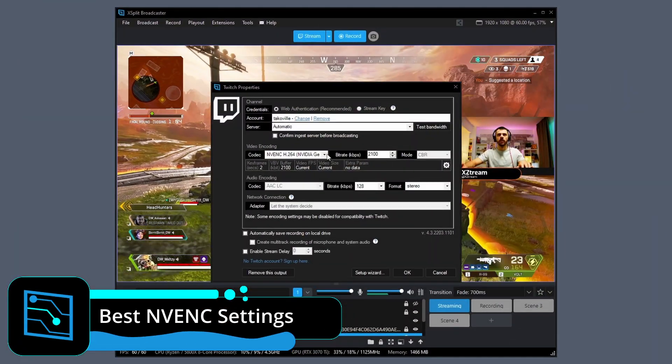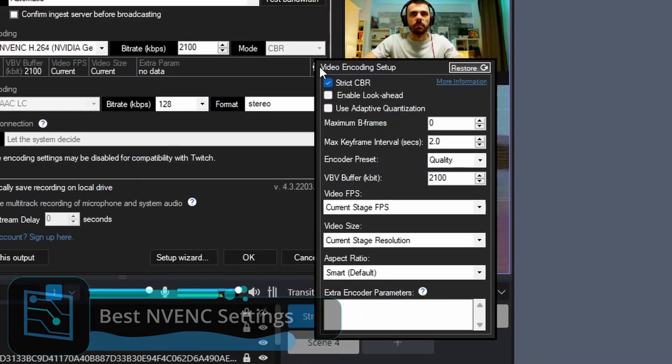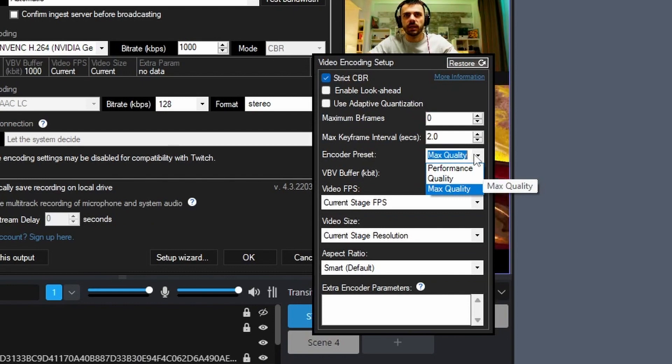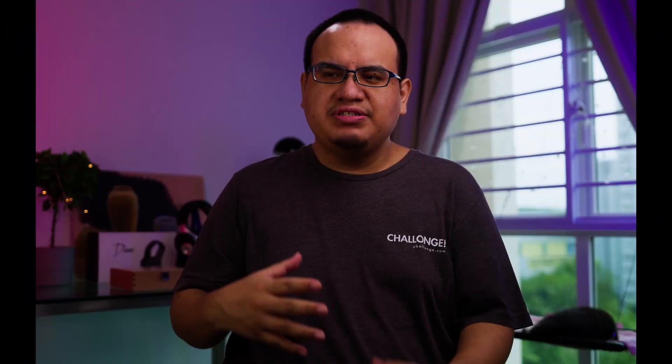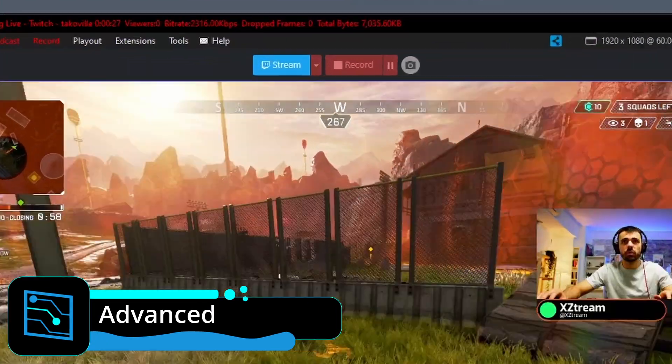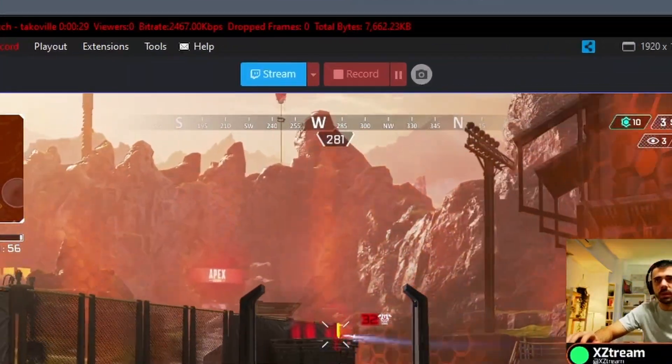The beauty of the NVENC encoder is that the settings are so simple. All you need to do is enable max quality and you're pretty much good to go. Now, if you're going to be using your GPU quite a bit — like if you're gaming and streaming on the same PC — then you might want to shift it down to quality, but you'll still get a really high quality encode. Since you're allowed up to three NVENC encodes and streams, that means you can have streaming and recording going on at the same time, all powered by NVENC.